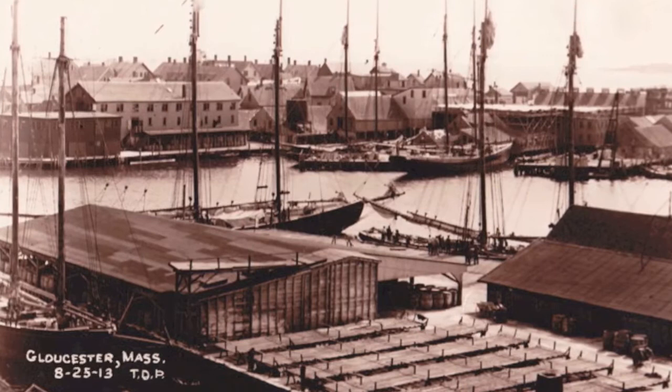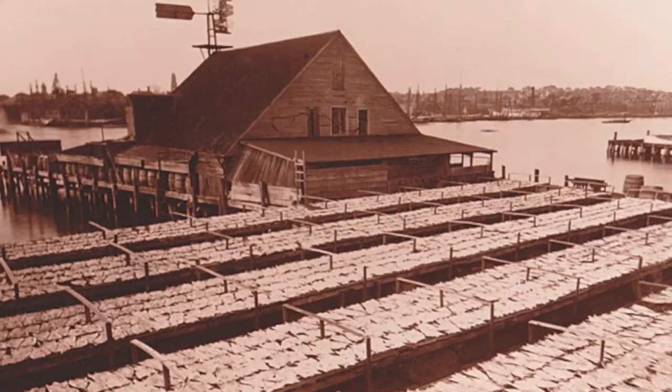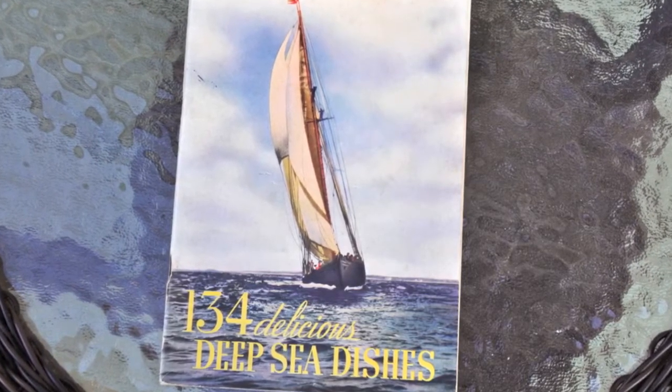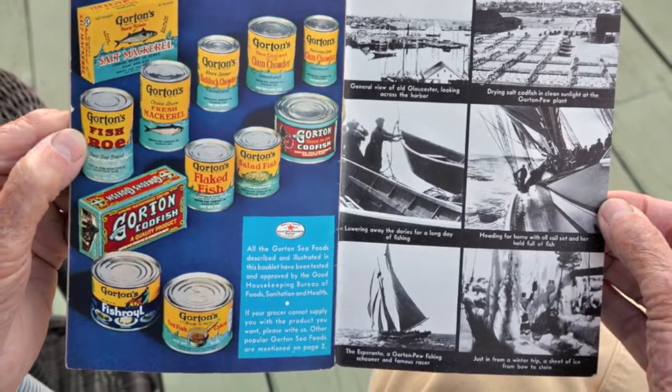We made ready-to-fry codfish cakes and chowder in the cannery — the codfish cakes were the real deal. The first Saturday I went to work for Gorton's in 1964, I went out and took down the flake yards where we dried salt fish previously, so we could put up a new muck-up shack. It wasn't a problem because Gorton's had plants in Canada and we brought salt fish down from the Magdalene Islands. In the cannery, the fish cakes we made were principally salt fish with a little bit of frozen mixed in, and real potatoes — really good Maine potatoes. We took the eyes out of them, peeled them, and made them right.